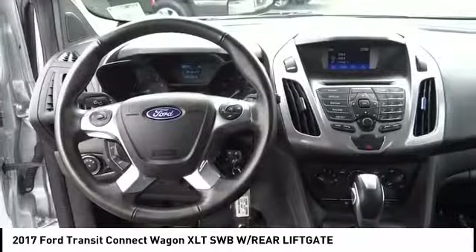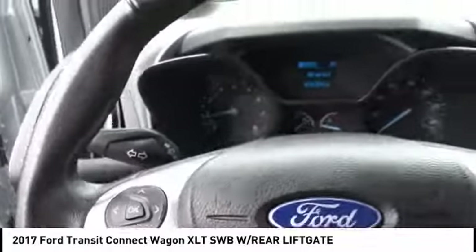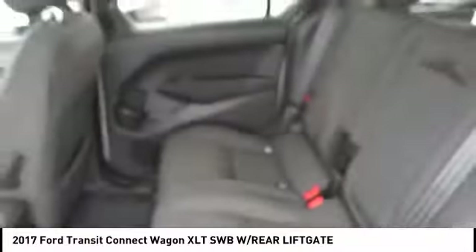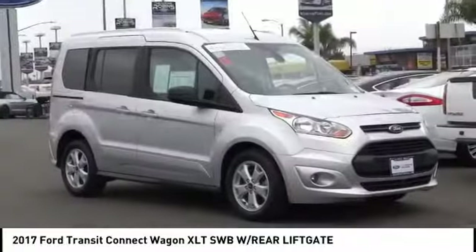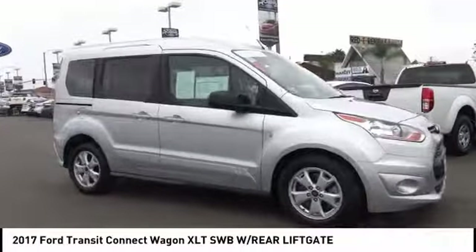Here are some of this vehicle's great options: stability control, keyless entry, steering wheel audio controls, traction control, anti-lock braking system, backup camera, Bluetooth, leather-wrapped steering wheel, adjustable steering wheel, and driver airbag.